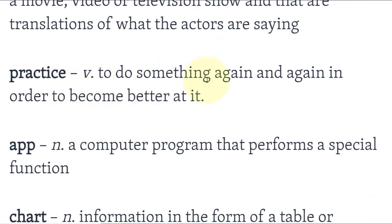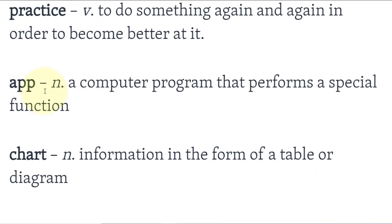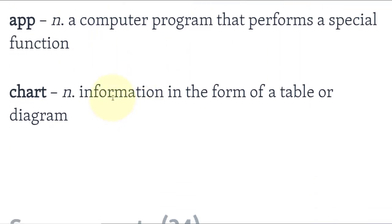Practice: to do something again and again in order to become better at it — أن تفعل شيئاً مراراً لكي تصبح أفضل فيه. App: a computer program that performs a special function. Chart: information in the form of a table or diagram — معلومات على شكل جدول أو خطاطة. إلى اللقاء في درس لاحق.